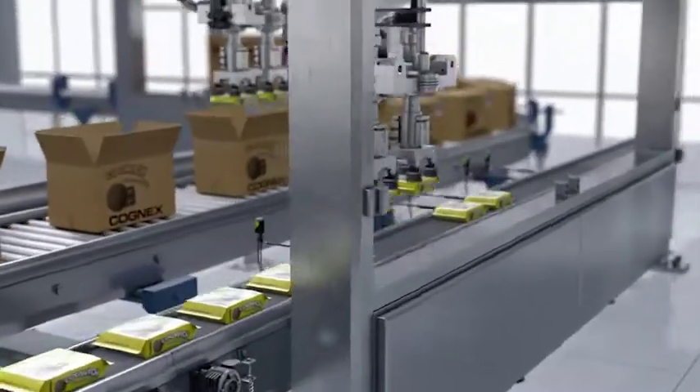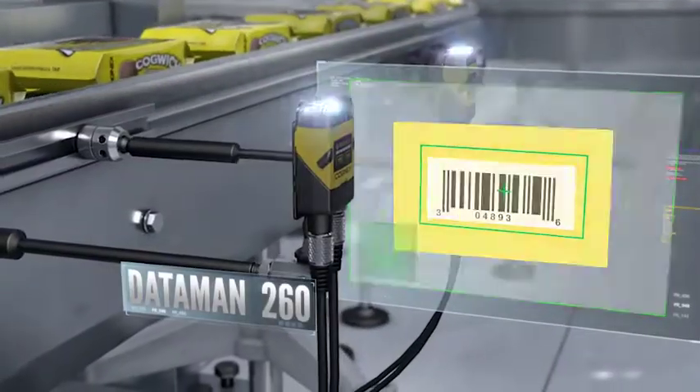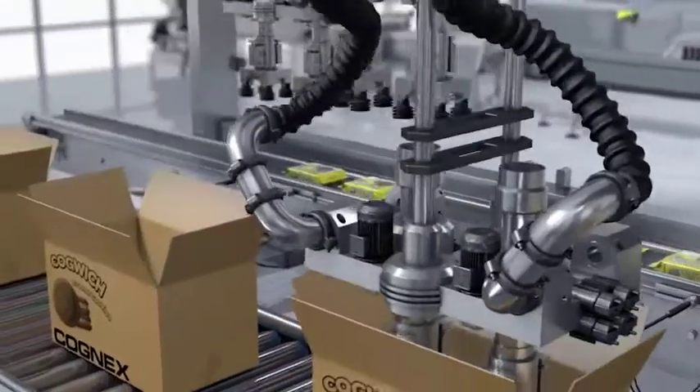Dataman readers optimize traceability, which helps prevent counterfeiting and minimize losses. If a recall ever occurs, locating a specific batch is easy.